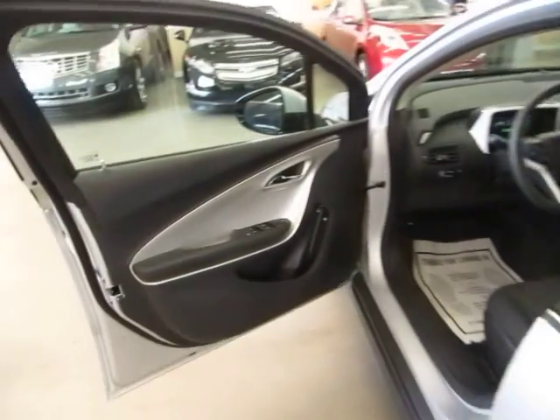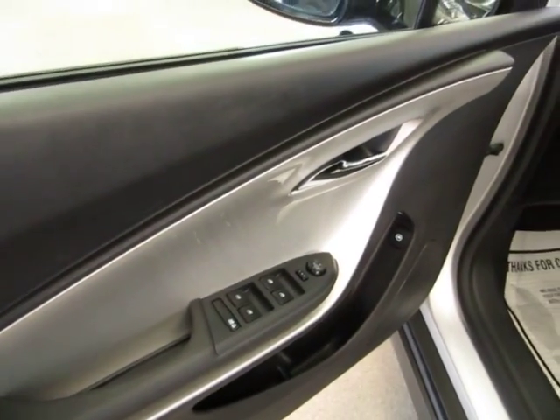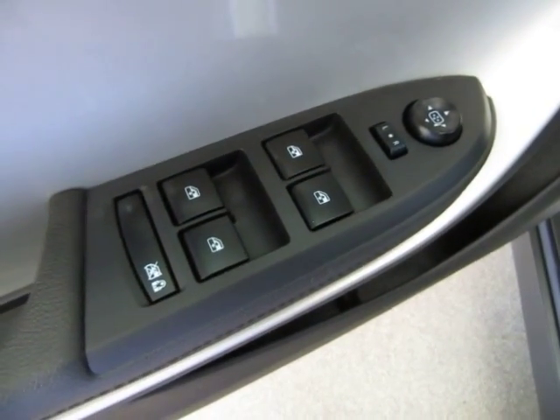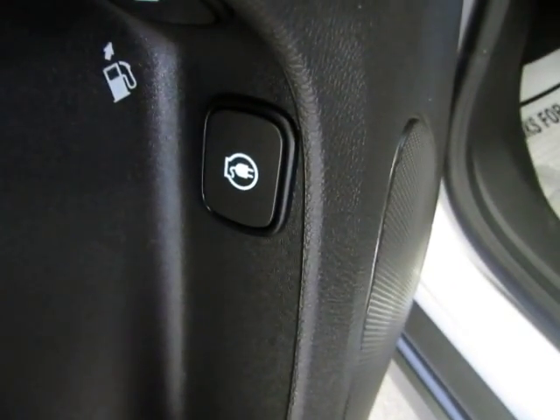The front door panels are black with a beautiful silver accent, just like the exterior of the car. Of course, you have power windows, power door locks, cruise control, tilt wheel, and power mirrors.